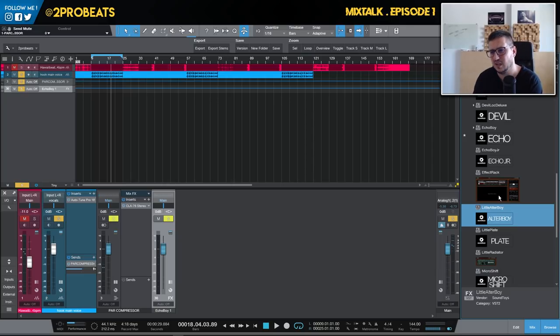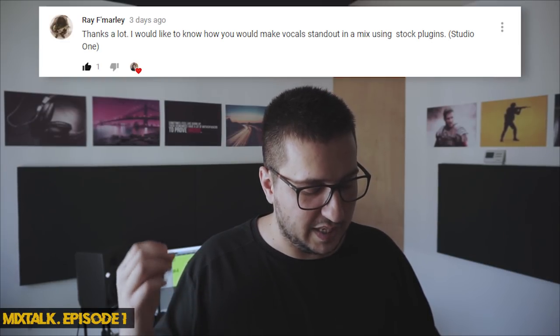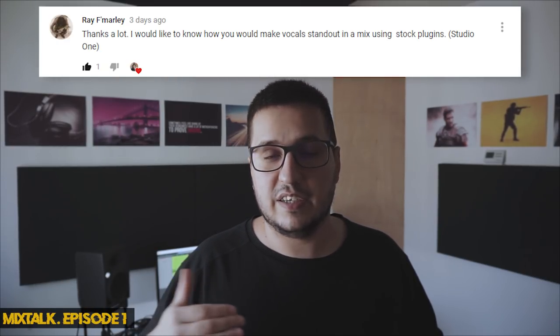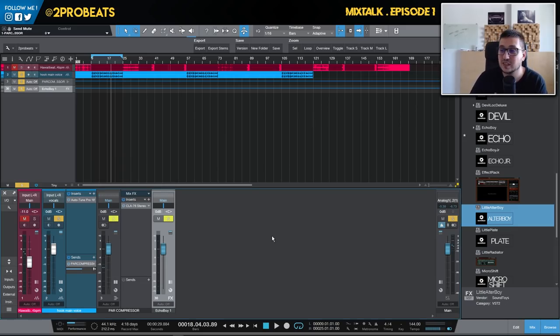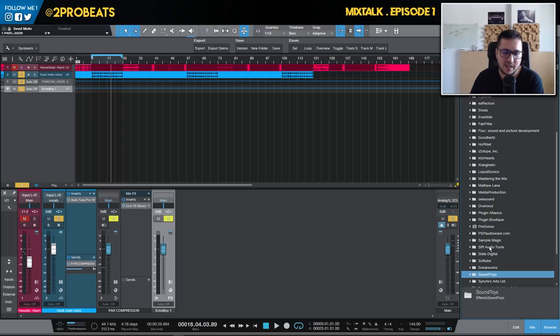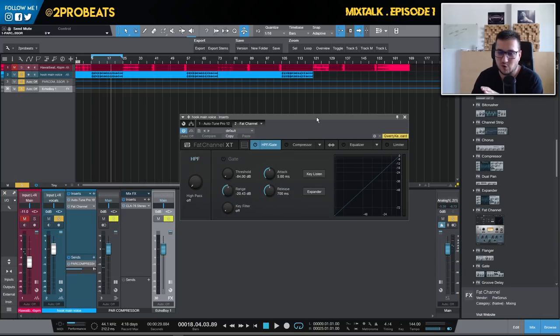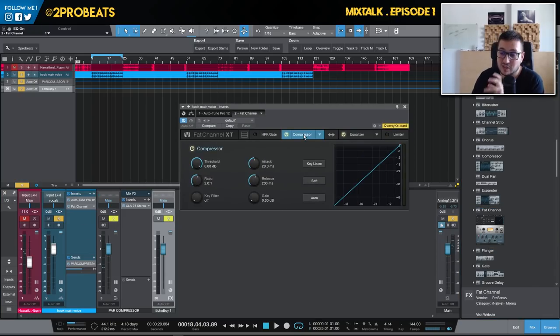The next question is from Ray: 'How can you make vocals stand out in a mix using stock plugins from Studio One?' For mixing vocals with stock plugins, a really nice plugin you should try and learn — if you don't want to invest in third-party plugins — is the Fat Channel from Studio One. That's the plugin I recommend for mixing vocals. It has compression, EQ, and a limiter.